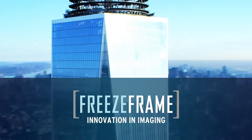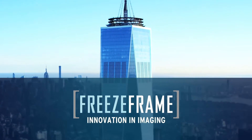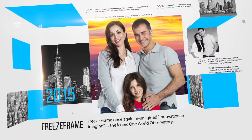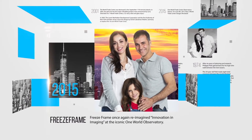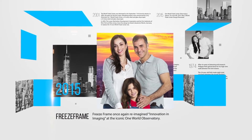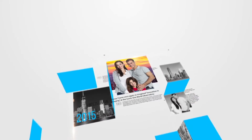For over 30 years, FreezeFrame has innovated photo capture programs that enhance destination attraction experiences. In 2015, FreezeFrame once again reimagined innovation and imaging at the iconic One World Observatory. In partnership with Legends Entertainment Group, FreezeFrame unveiled the newest and most technologically advanced imaging system in the world.